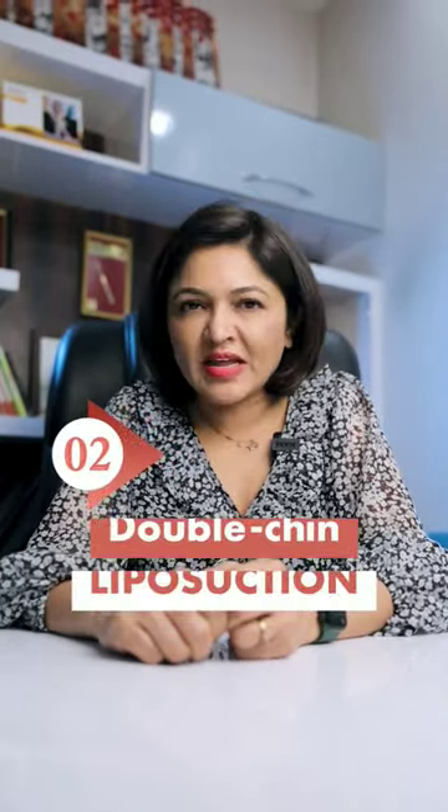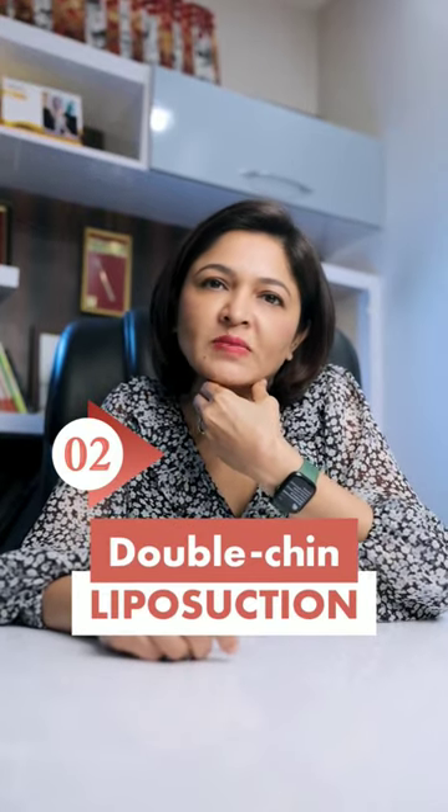The second on my list would be double chin liposuction, where it can help you lose the fat from the double chin area. You can also opt for lipolysis injections.